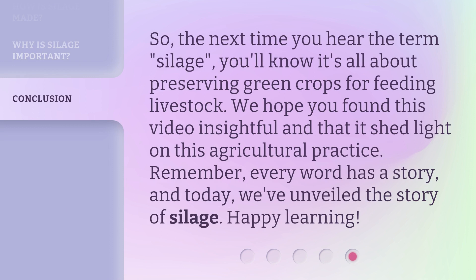So, the next time you hear the term silage, you'll know it's all about preserving green crops for feeding livestock. We hope you found this video insightful and that it shed light on this agricultural practice. Remember, every word has a story, and today we've unveiled the story of silage. Happy learning!